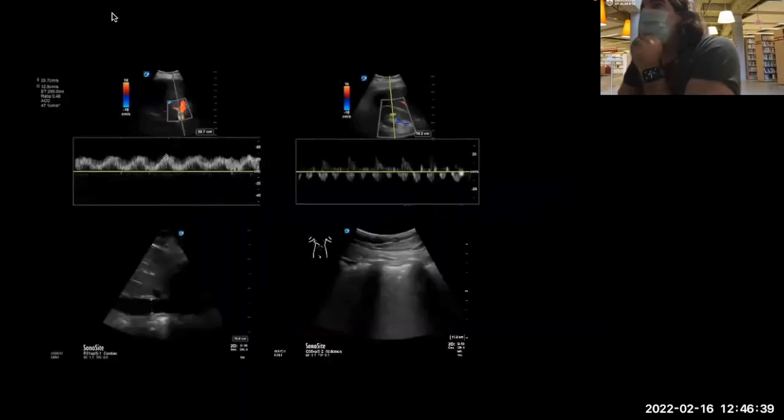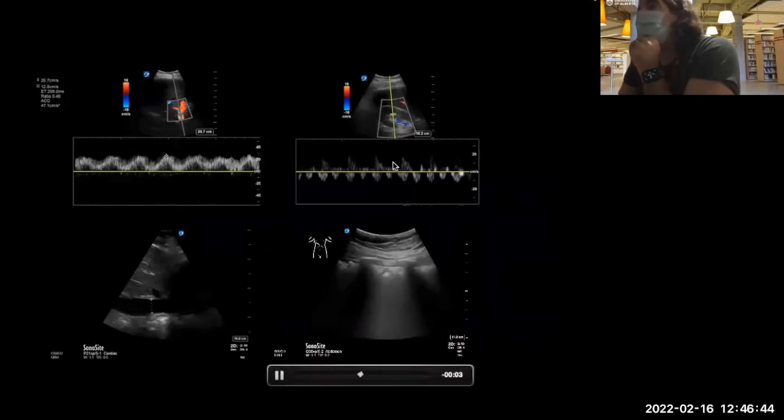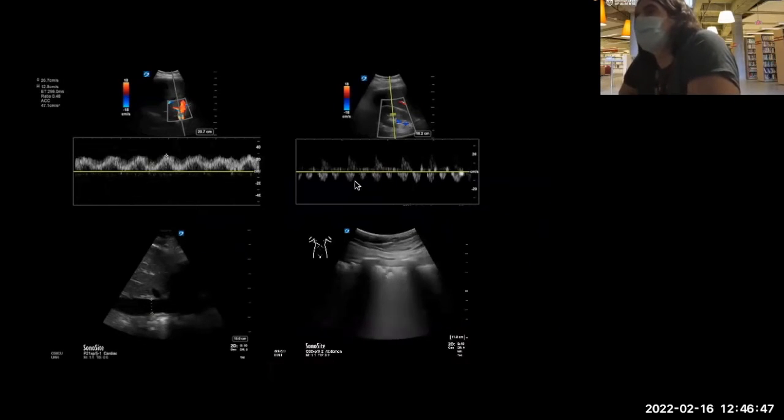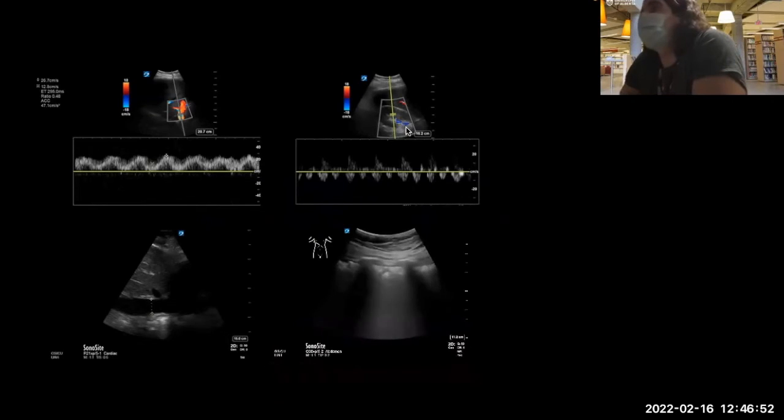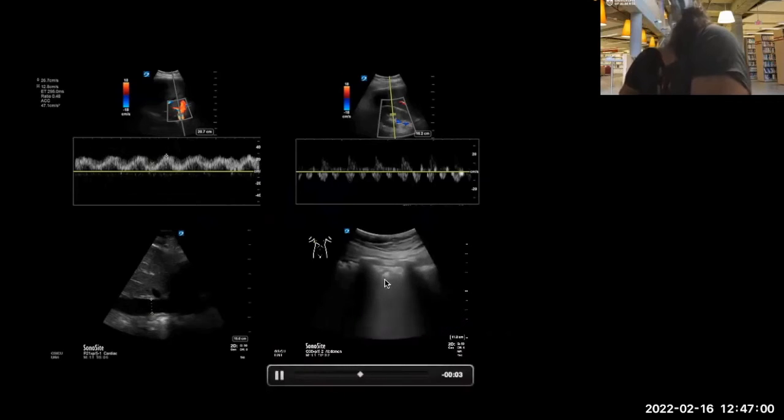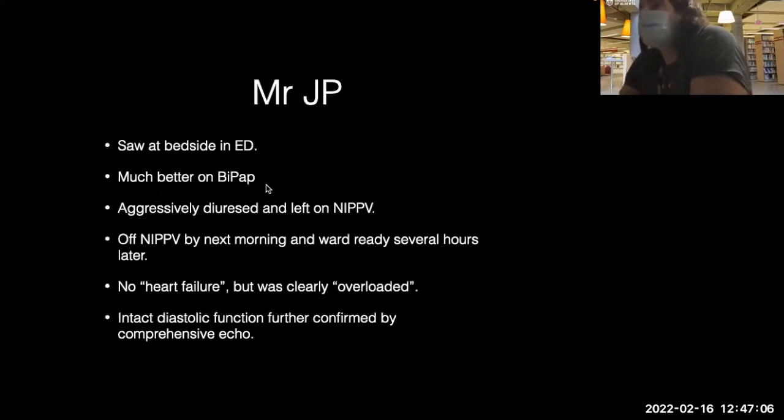This is another patient with a similar story — the renal vein Doppler is much clearer here, showing biphasic flow. This is by far the most challenging aspect of this examination; honestly in half the patients, renal vein flows are extremely poor in terms of signal acquisition. This patient had diffuse B-lines, dilated IVC, pulsatile portal vein, and biphasic flows. This patient was much better on BiPAP, was diuresed, and left non-invasive. He did wonderfully with some diuresis.